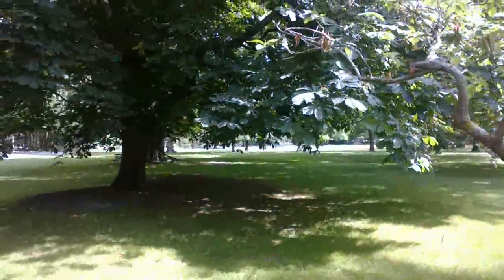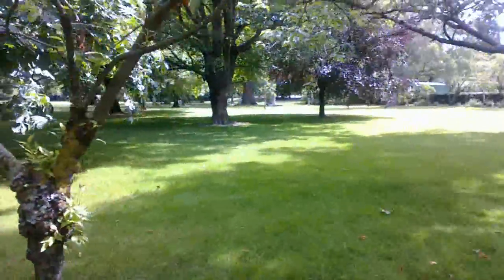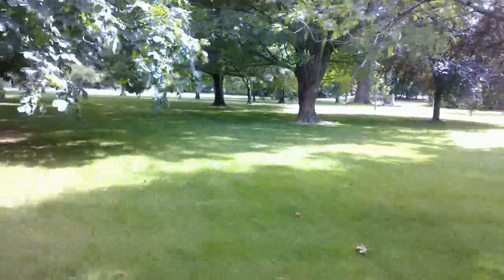Beautiful big shade trees too — I'm just going to spin around. No idea what they are but they look good. Oh, I think that one's a chestnut — or maybe we call them conkers as kids in England — a conker tree.